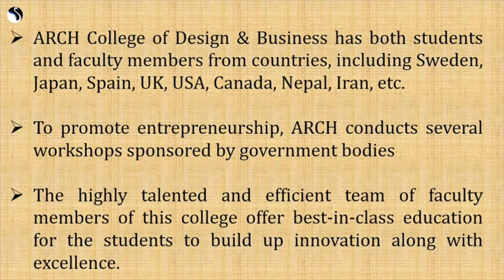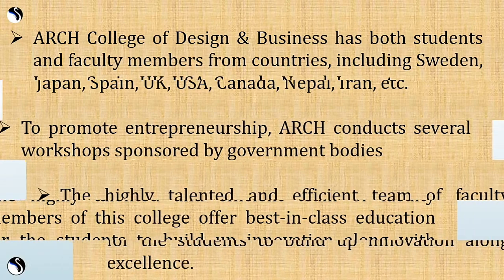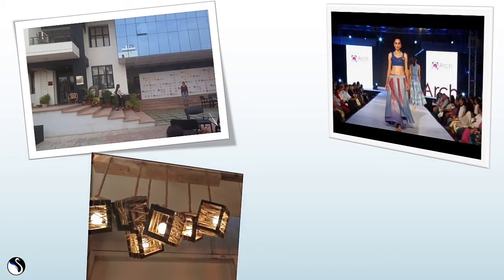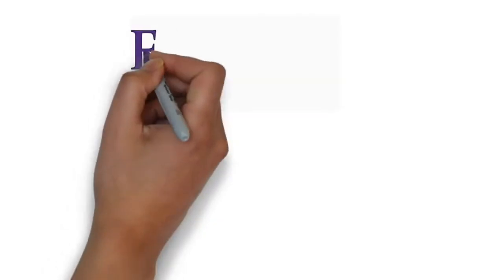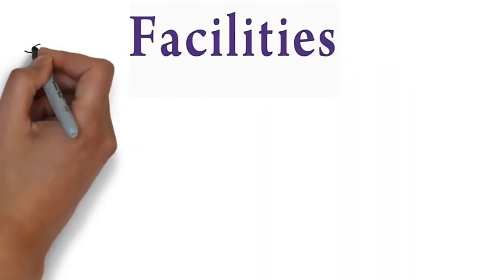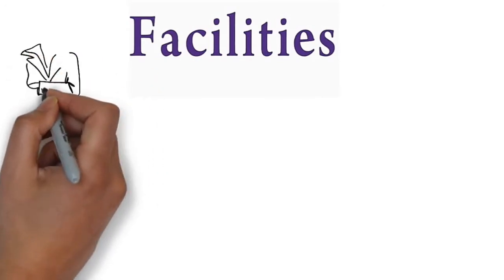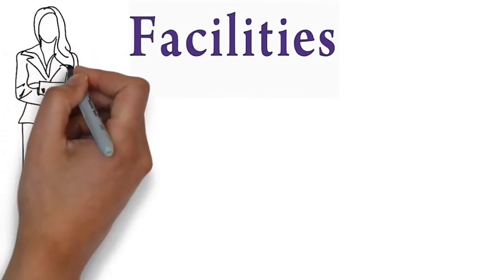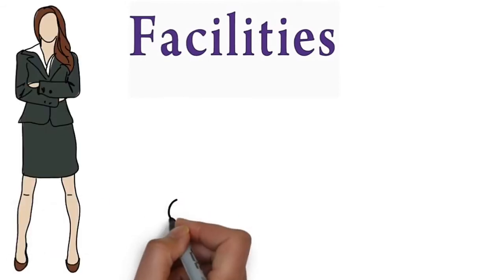To promote entrepreneurship, ARCH conducts several workshops sponsored by government bodies. The highly talented faculty offers best-in-class education to build innovation and excellence. ARCH focuses on peer-to-peer learning through study groups and collaborative projects, and also emphasizes experiential learning by organizing industrial visits. Behavioral training programs are conducted frequently to boost students' self-esteem and confidence.